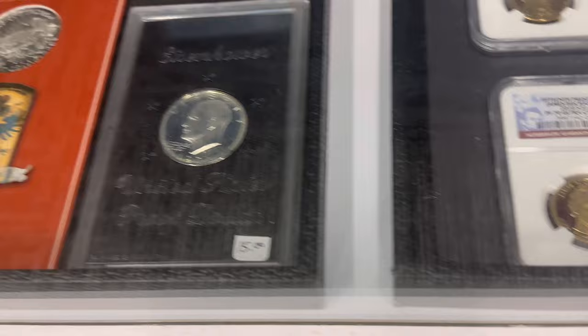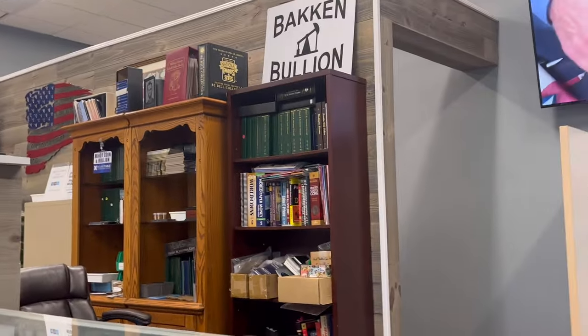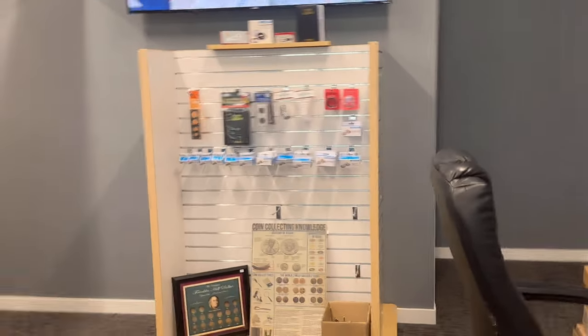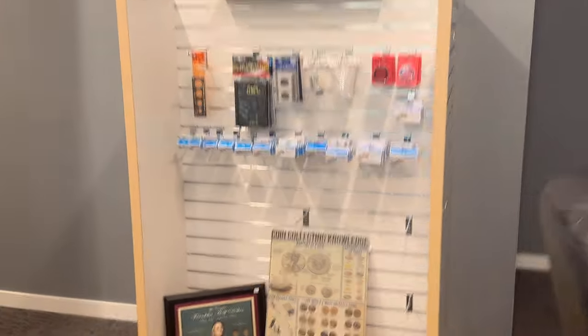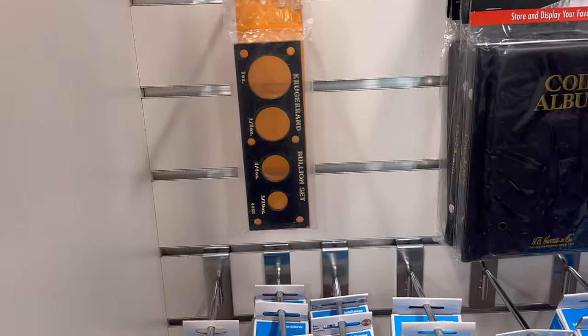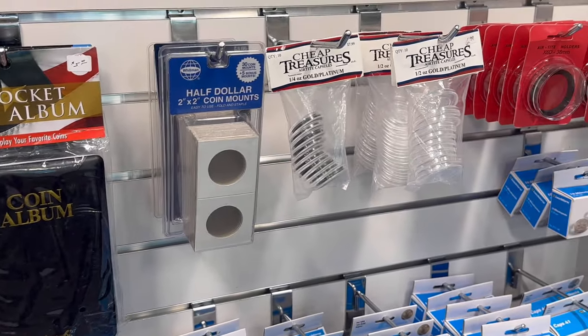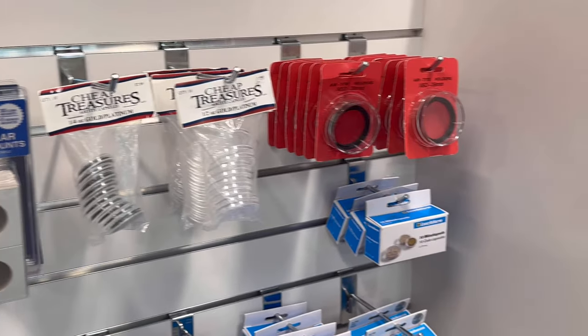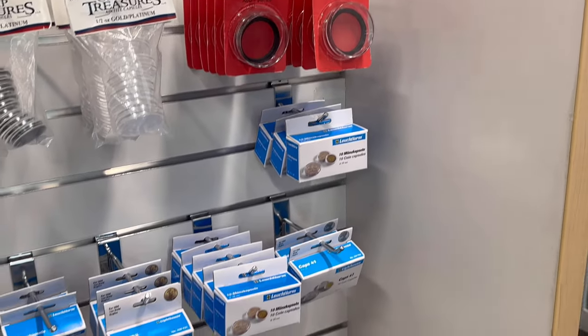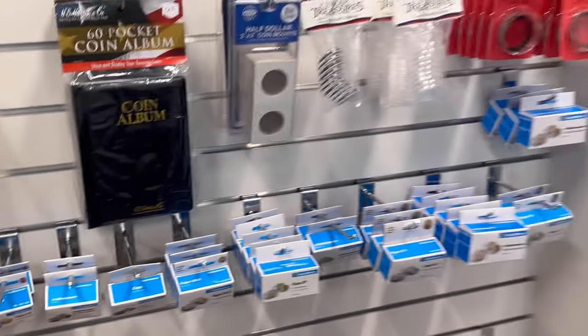So, that's just a quick view of some things we have. We always have much more inventory, but it's back behind that wall in our vaults. We are merchandising some stuff here as well — got some capital plastics, got some coin albums, some cardboard two-by-twos, and then a bunch of different hard capsules for coins in all different sizes. So as I said, we're slowly getting some inventory up and visible for people.